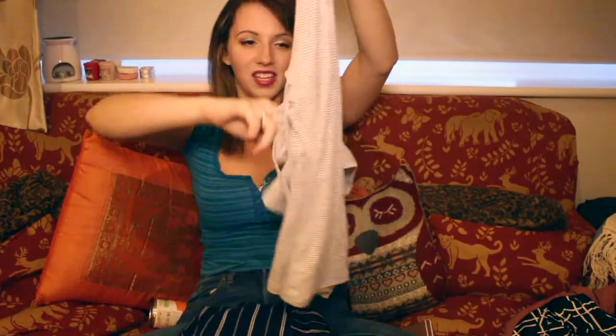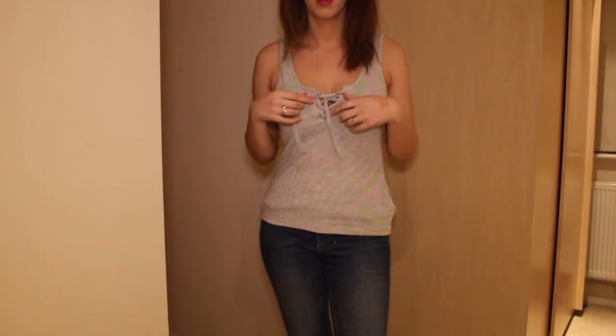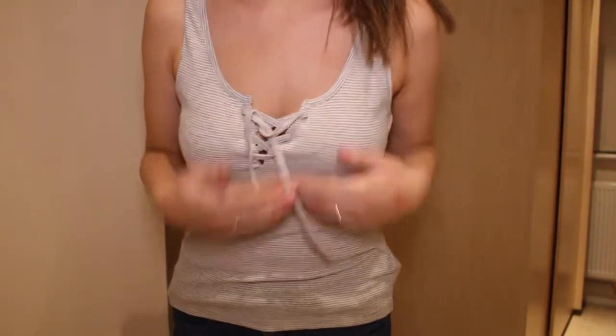And then I got this — it's stripy grey and white and ribbed as well, but it's a t-shirt with a little tie bit at the front which I love. These tops are great when you've got boobs, so I like them. Finally a trend that I can actually wear!